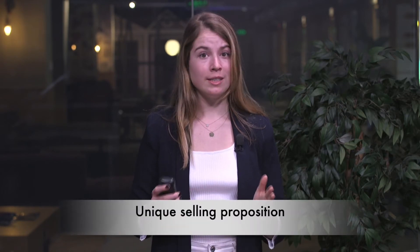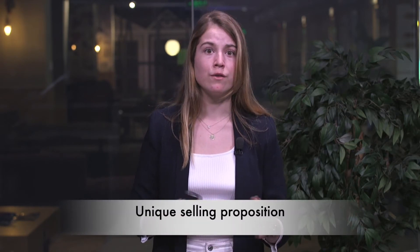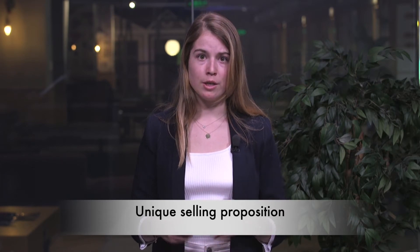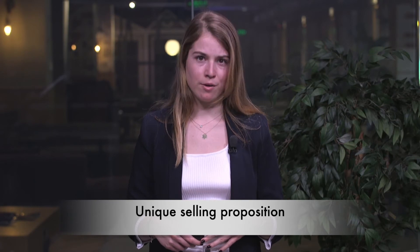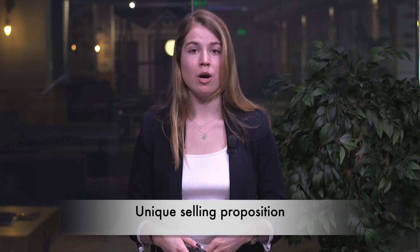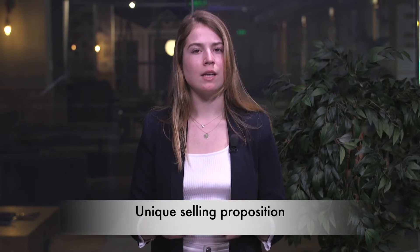Second, what is your unique selling proposition? Understand and clearly convey what separates you from your competition. You must identify how your products and services are unique and stand out among the crowd of competitors. Reflect this in your marketing initiatives, branding efforts, PR projects, customer services, and sales processes.